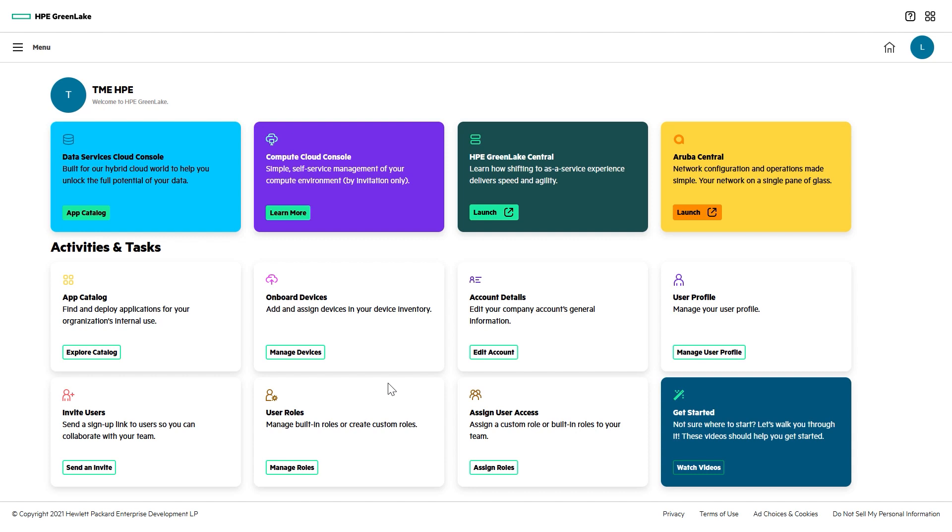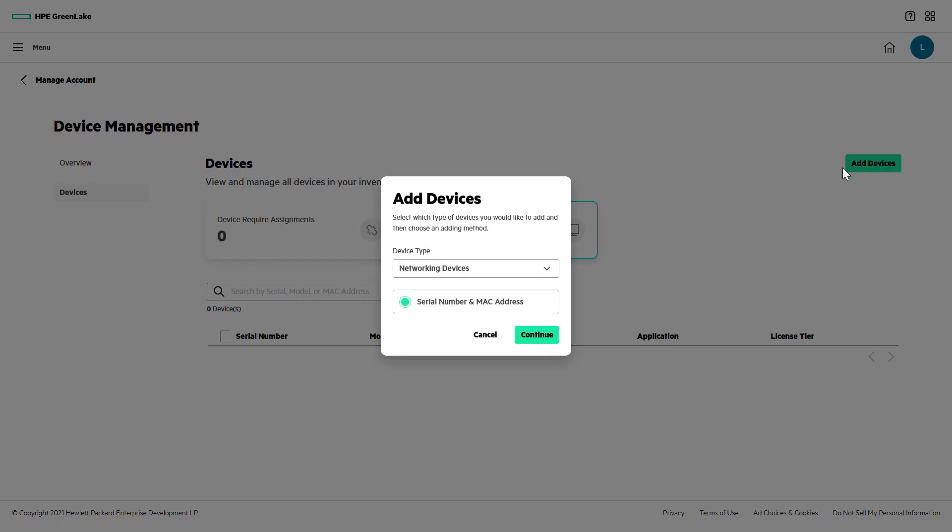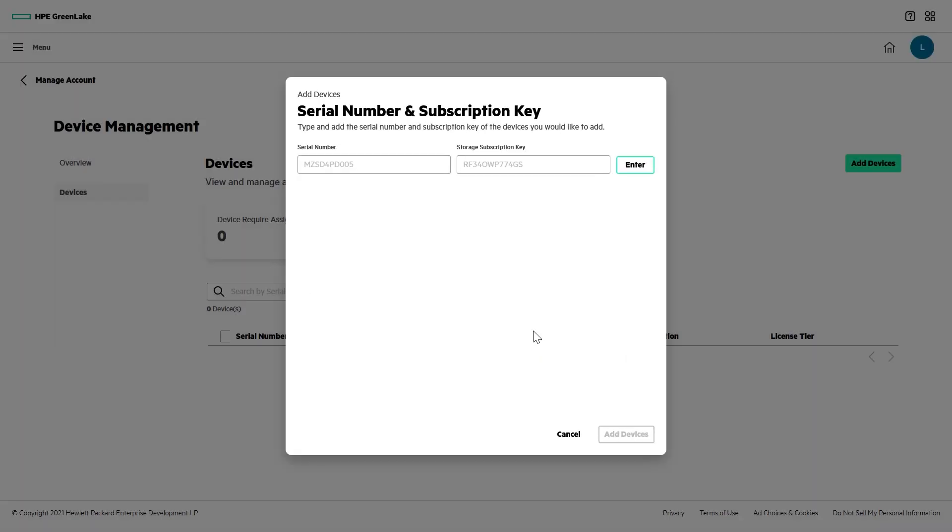If this is the first time you're using GreenLake, you'll need to create a company and user account and add the DSCC application. There are Getting Started videos right on the home screen that walk you through that process, so I don't need to cover it here. I'll just go straight to the Device Management section and add my device. HPE GreenLake can manage network and compute devices in addition to storage. Since I have a storage device, I'll paste in the system serial number and the subscription key I copied from the onboard UI.